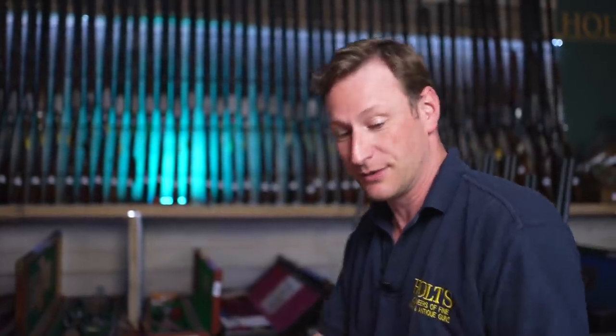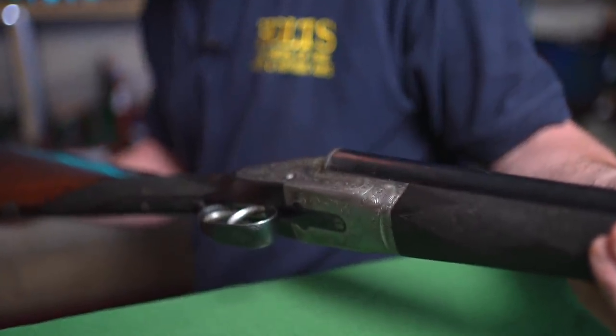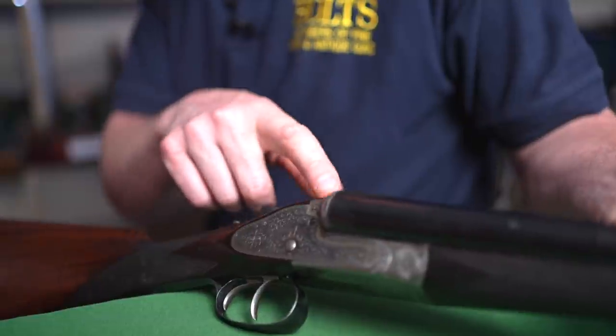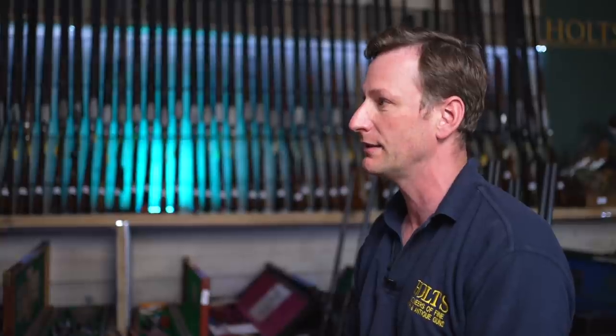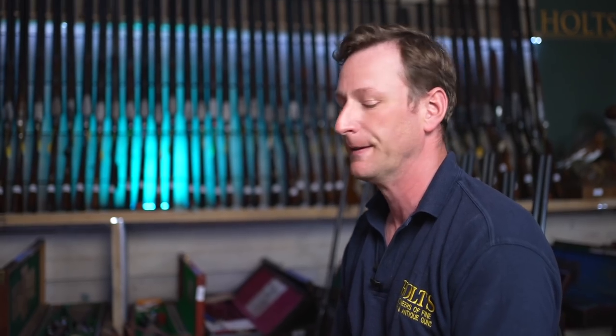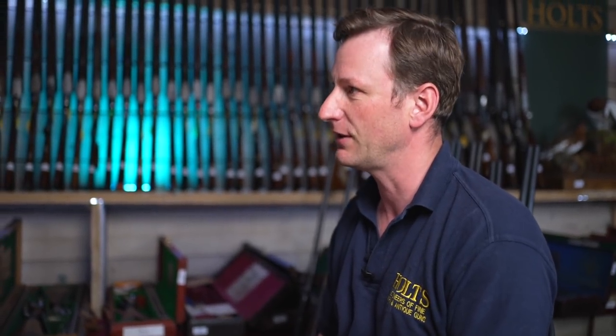This, for example, is a very early Holland Royal, and that was a Webley action finished in London. The early Royals of this period, around 1880, had that dipped edge lock plate — they're not stocked to the fences. Holland's weren't the only ones doing it; everybody in the London trade was struggling to keep up with demand. The only people who could supply enough of the raw materials — barrelled actions in the white — were the Birmingham trade, particularly Webley and also Scott, who then joined forces to become Webley and Scott, because they were churning out such quantity.